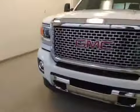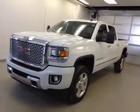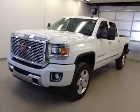Once again, this is stock number 142887, 2015 GMC Sierra 2500 HD Denali.